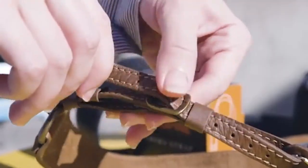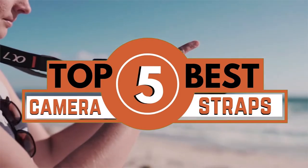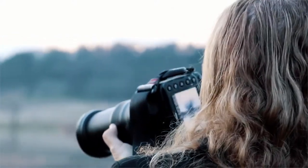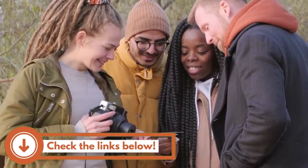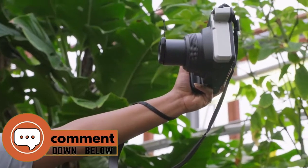In this video, we compiled a list of the top 5 best camera straps on the market today. Be sure to watch till the end for our best recommendation. If you want more information or updated pricing on the products mentioned here, check out the links in the description below. If you have another product you'd like us to review, let us know by leaving a comment down below. So, without further ado, let's get started.